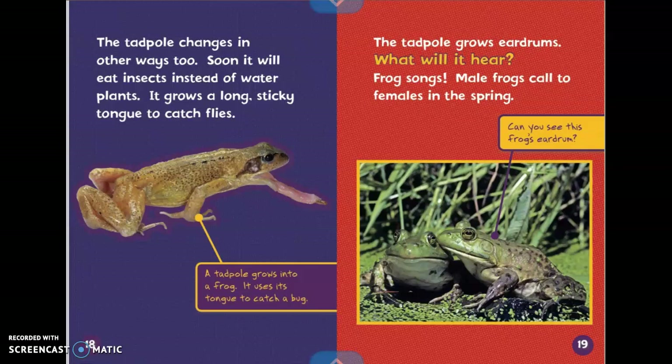The tadpole changes in other ways too. Soon it will eat insects instead of water plants. It grows a long sticky tongue to catch flies. It says a tadpole grows into a frog. It uses its tongue to catch a bug. The tadpole grows eardrums. What will it hear? Frog songs. Male frogs call to females in the spring. It says can you see this frog's eardrum.